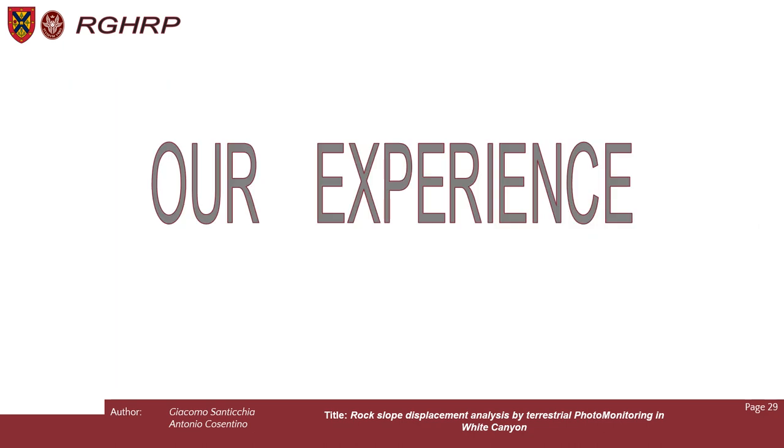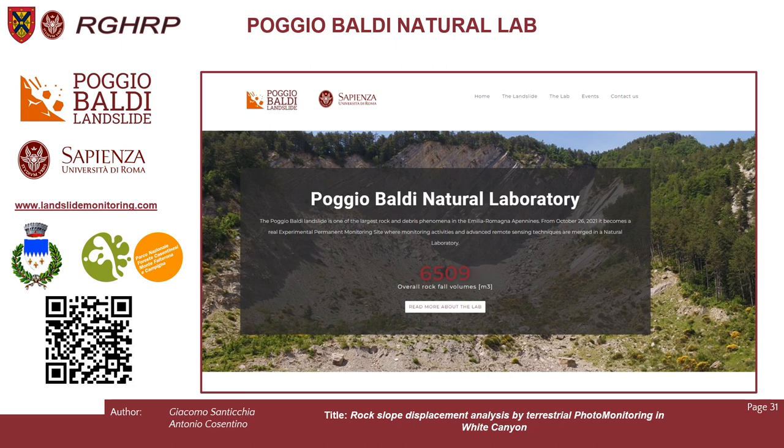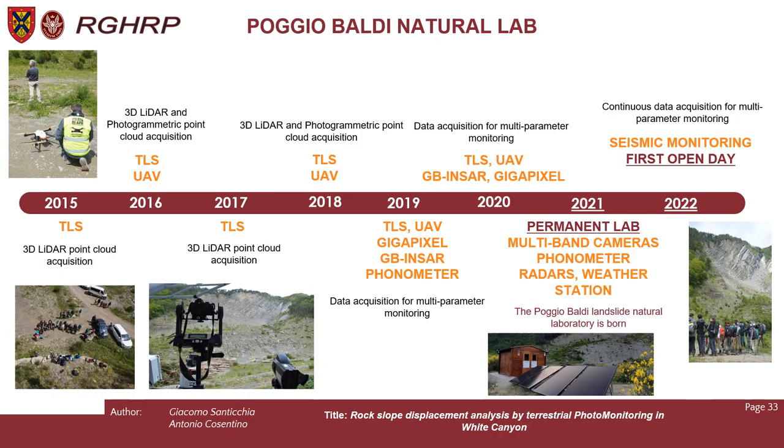The results just shown were obtained from a photomonitoring application carried out over a limited period of time. This technique was tested at White Canyon and has also given excellent results at the experimental site and natural laboratory of Poggio Baldi, of the Department of Earth Science of Sapienza University, located in Italy. The Poggio Baldi cliff is made of alternating pelitic-marly layers and pelitic-arenaceous layers. As the Sapienza group, we have been working on site since 2015, and in the last three years we started using more monitoring techniques. From 2021, we established a permanent lab and installed many monitoring tools such as ground-based sensors, a weather station, and a microphone, collecting a large amount of continuous data.